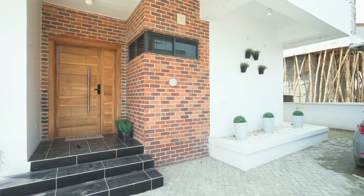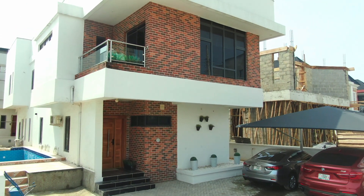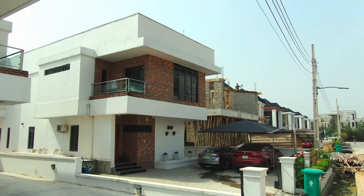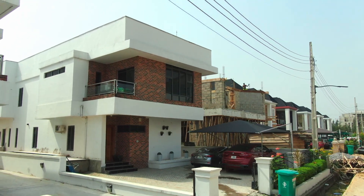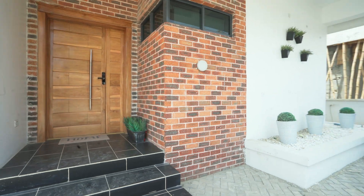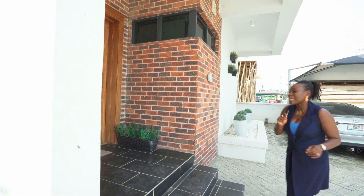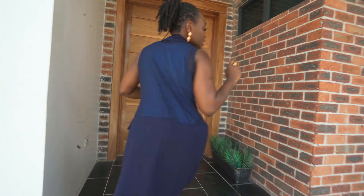Just before we go in, I want to bring your attention to the external facade of this property. It is quite exquisite with the brick layout, giving it that rustic feel but still giving it a modern pop — contemporary but rustic at the same time. Let's go in and let me show you how to get into this house.